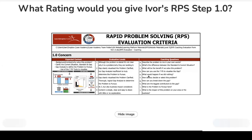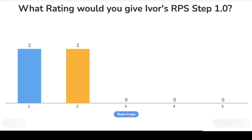What rating would you give Ivor's RPS step one? Level one: although the problem is stated, it's not clear why it is a problem or why they are tackling it. Level two: the gap is visualised and the problem clarified, but the gap analysis is insufficient to truly determine the problem to pursue. Level three: the gap is clearly visualised, the problem clarified, and a thorough logic gap analysis has been shown on the problem to pursue. Or level four: as level three, but with impact included as well. Mostly we're getting level two — not bad for a first attempt.